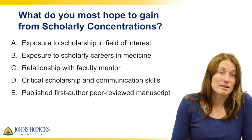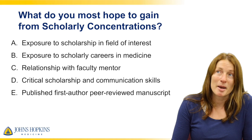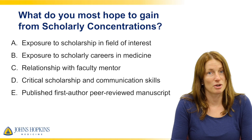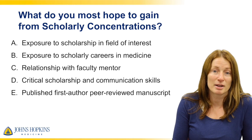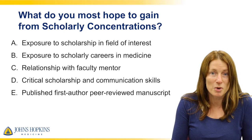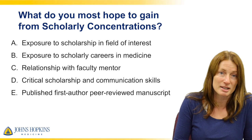The truth is that you can get any of these things out of scholarly concentrations, but I want to emphasize that it is not specifically our goal that you publish a first-author paper. If you do, we will try to help you get there, but what we really want you to do is have fun, explore your passion, and do something that you're excited about.